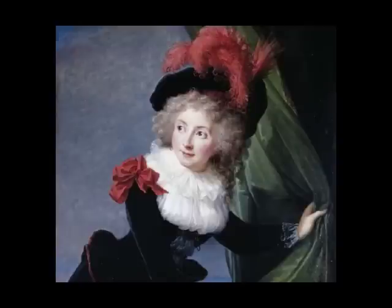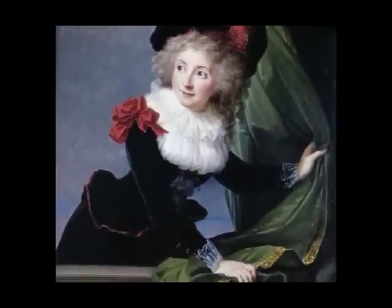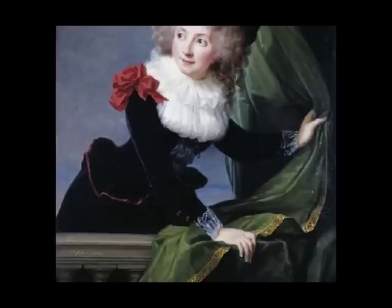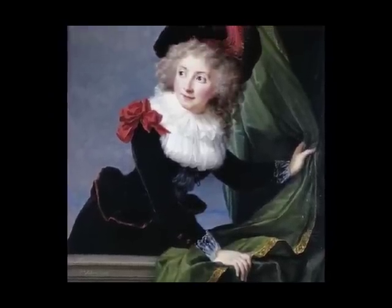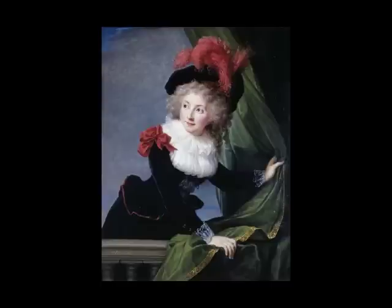Absolutely. But then she's also formally constructing that lovely arc on the lower right that begins to set off a couple of other arcs — the arcs of her arms, of her collar, of her hat, and then again of that lovely red ribbon that just trims her waistcoat.